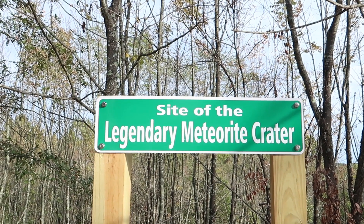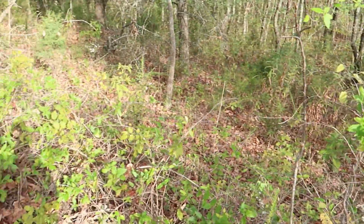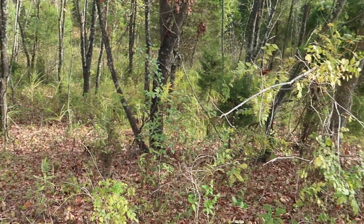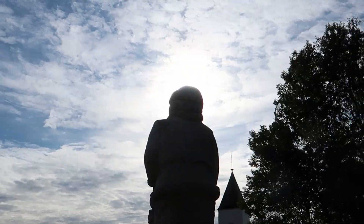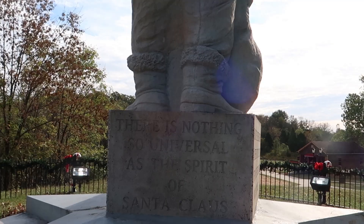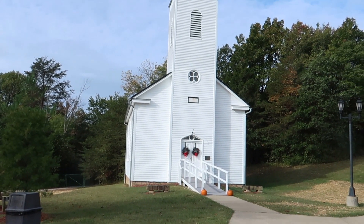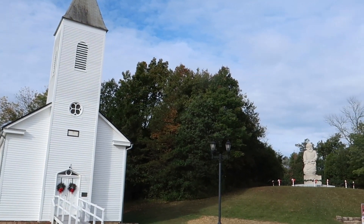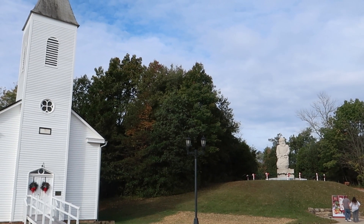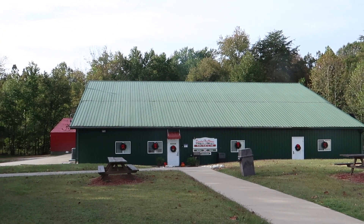I'm talking about me apparently. There's a legendary meteorite crater here as well, and looking down in this sort of area I can see where a meteor might have hit. Here's a real beautiful shot of this statue and a nice sunburst. The statement on the back says there's nothing so universal as the spirit of Santa Claus - and I agree. There's this nice church here on the property as well. I'll pan so you can see the Santa Claus statue in the background.